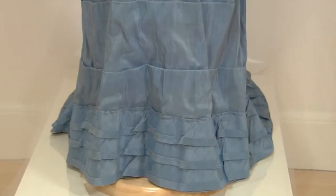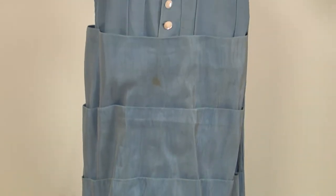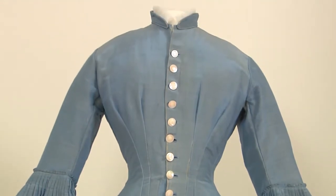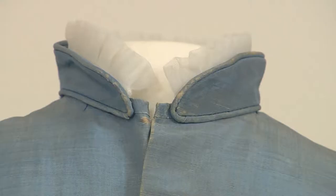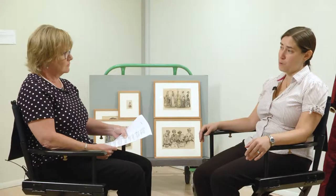One of the dresses here has a direct connection to UVM. A blue dress in our entrance was worn by a woman who graduated from UVM in 1878 — worn for her graduation. UVM started admitting women in 1871, so she was in the fourth co-ed graduating class and was a member of the Women's Academic Honor Society. This is also a time when educational opportunities for women are expanding, and the women's magazines that women are turning to for fashion advice are also advocating for more opportunities for women to be educated.